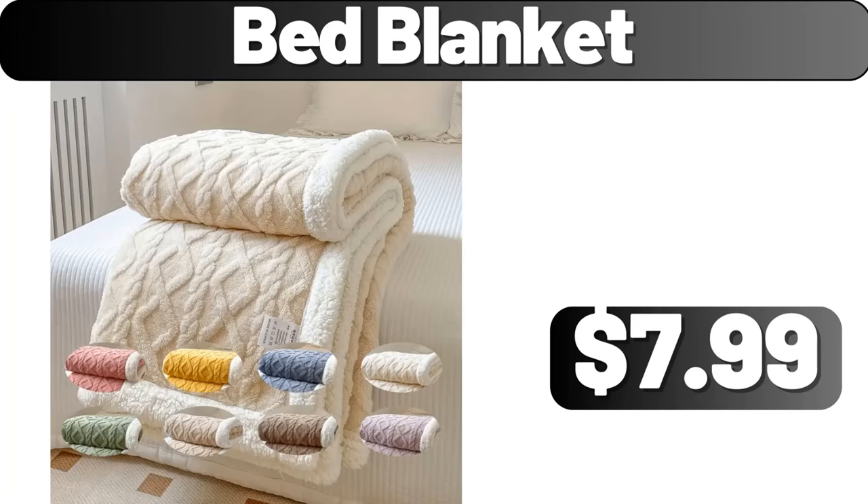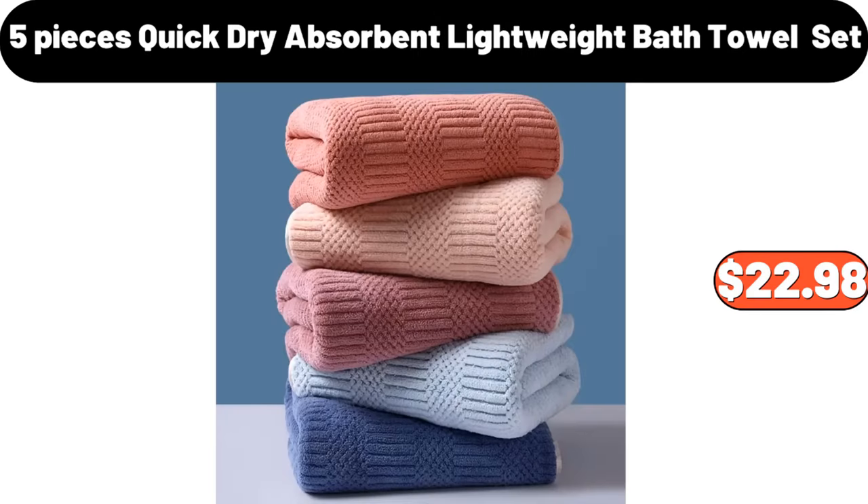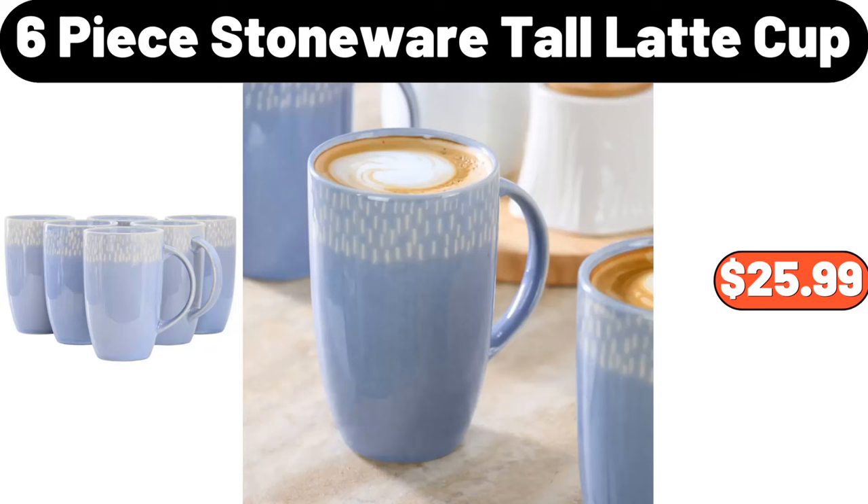Bed blanket, $7.99. Ceramic plate, $4.99. Five-piece quick-dry absorbent lightweight bath towel set, $22.98. Six-piece stoneware tall latte cup, $25.99.